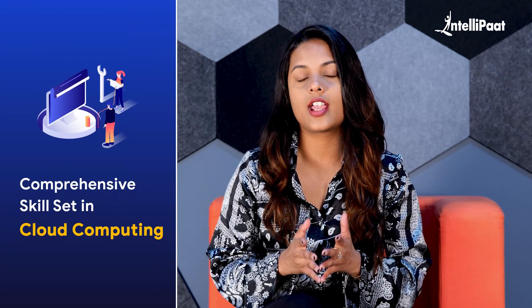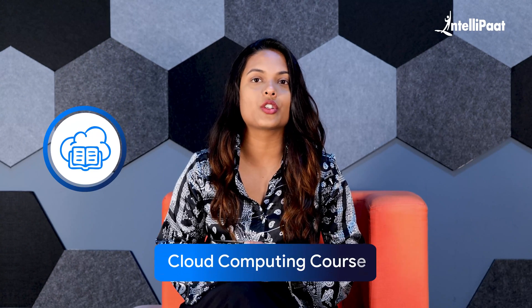By covering these modules, you'll gain a comprehensive skill set in cloud computing. We hope this video has provided you with valuable insights into the syllabus for a cloud computing course. Thanks for watching and see you at the next one.